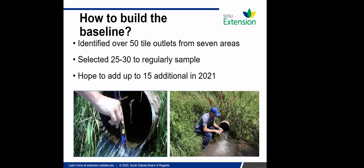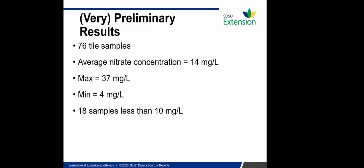We've identified over 50 tile outlets from seven different areas, selected a subset to regularly sample based on whether outlets have enough elevation for good flow measurement. We have an additional five to seven farmers interested in 2021, hoping to add up to 15 more, reaching around 40 to 45 tile outlets sampled weekly or bi-weekly. At the end of three years we hope to have about 150 site-years of tile outlet sampling.